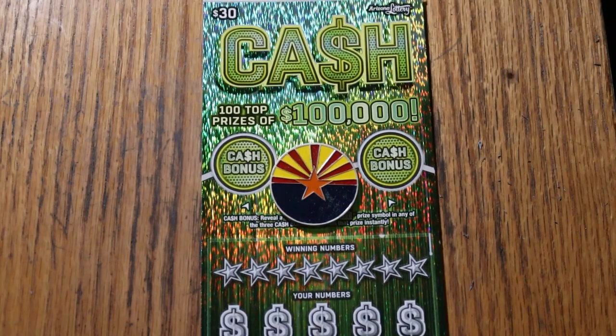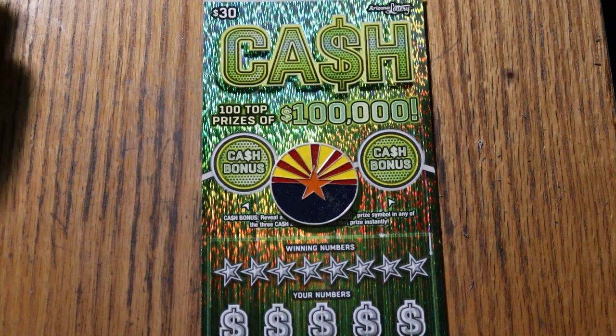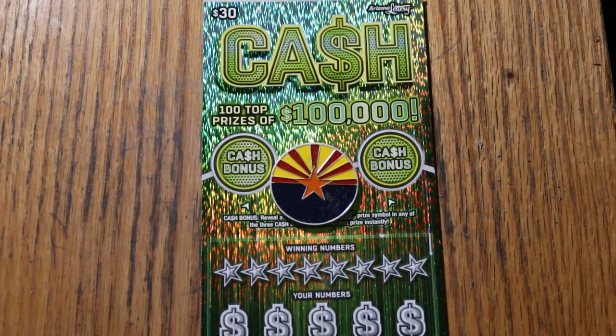What's up YouTube, AZ Scratchers, and welcome to the January 17th edition of the One a Day in January series featuring the Arizona Lottery's new $30 ticket, simply called Cash.